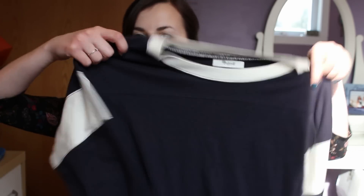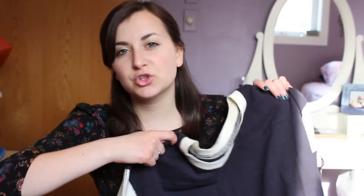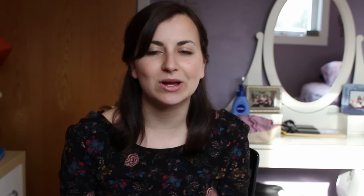Next I went to Madewell. I don't normally shop there because it's a little pricey, but they were having 30% off a lot of items including sale items. I found this little t-shirt dress, which I've been wanting — just casual dresses like this. It'll be great for when I start working again at the jewelry store, since it's casual but you can dress it up or down.